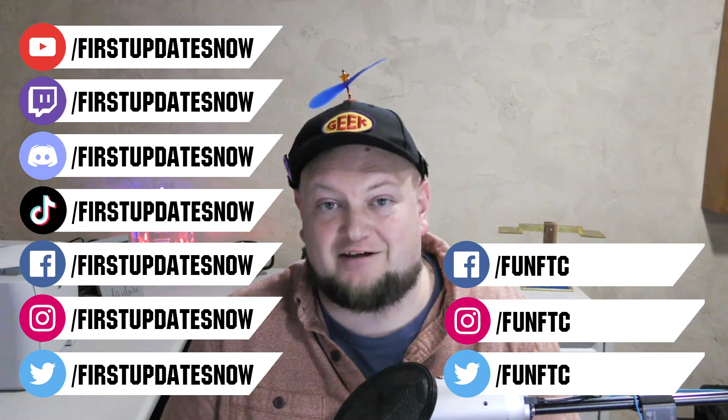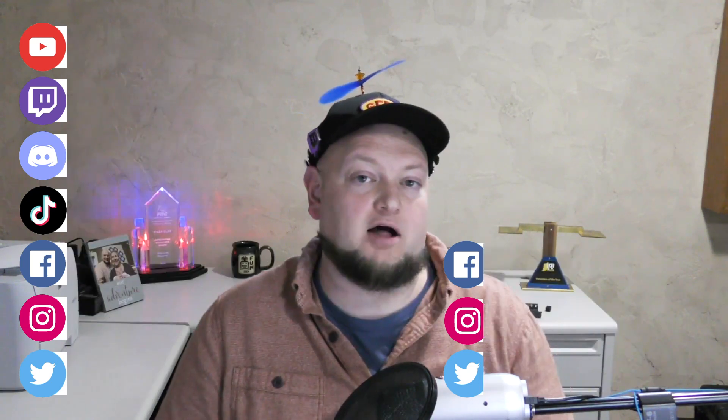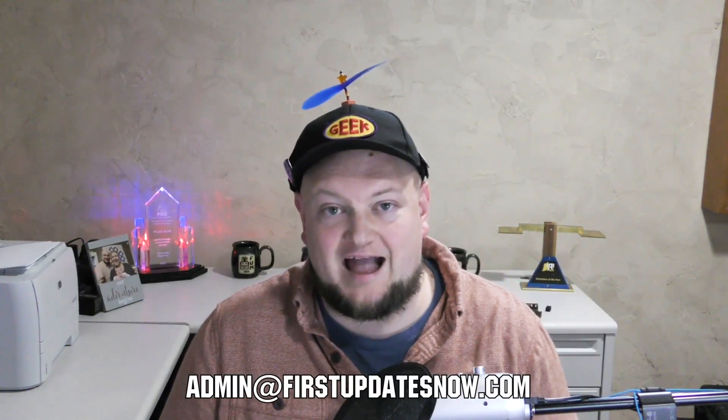If you're on an FRC or FTC team and you're currently meeting safely in person and have a functional robot, we'd love to have you on our Behind the Bots or Behind the Bumper segments. Go ahead and reach out to us on any of our social channels, on Discord, or send us an email at admin@firstupdatesnow.com and let's get your team scheduled to be on FIRST Updates NOW.